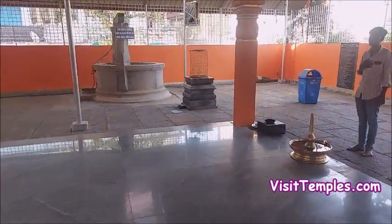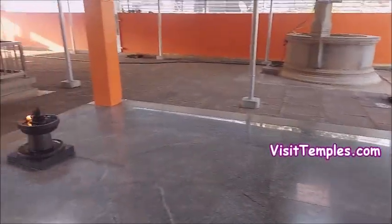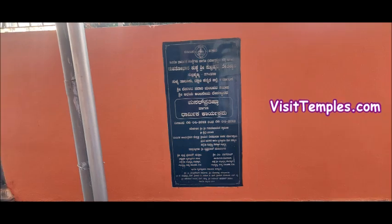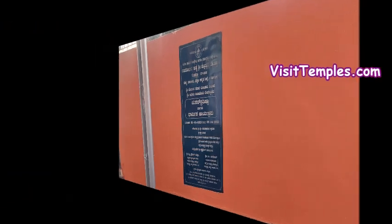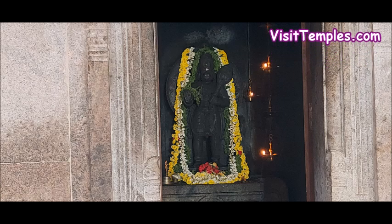A small Nandavanam or temple garden impresses any devotees who enter this temple. There is a temple office with a seva counter where different fees are collected for various sevas for the benefit of the devotees. The main Mandapam is slightly elevated and looks very impressive with its black tiles and stone pillars.